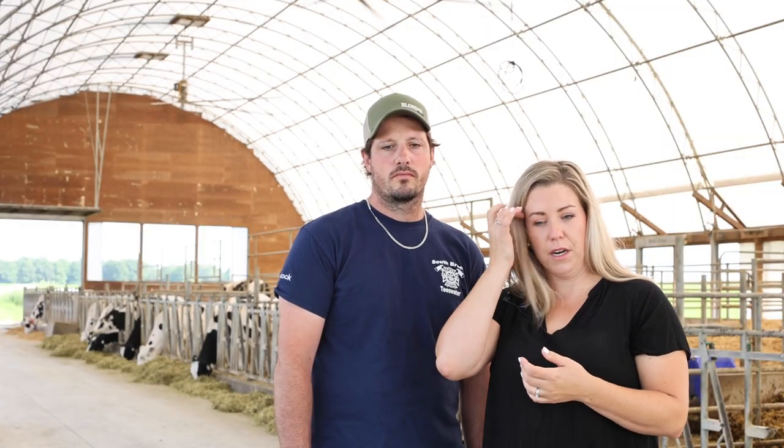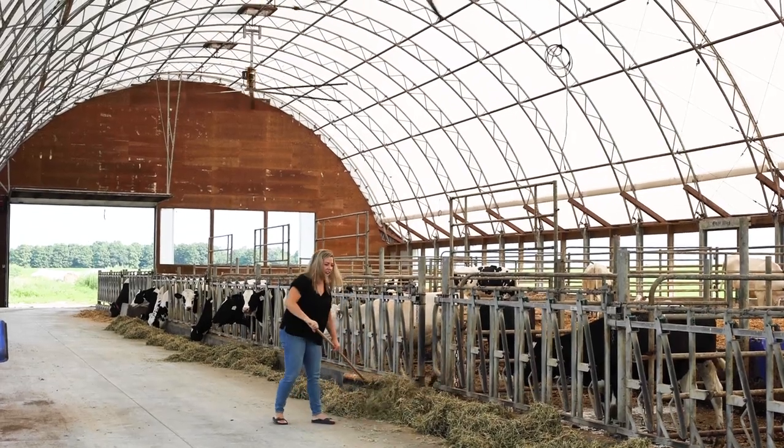We scrape and bed this barn about twice a week, and they get fed morning and night here as well.